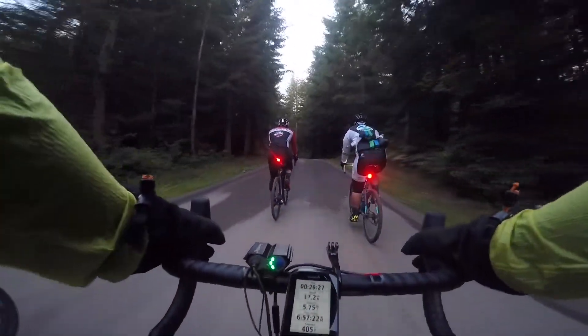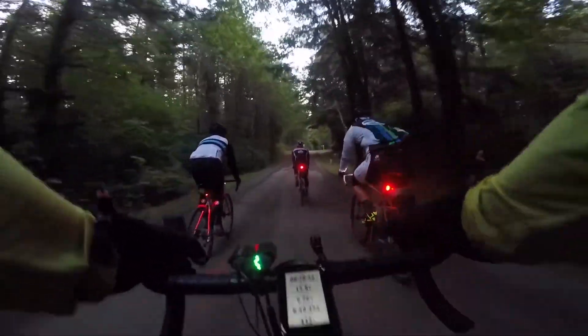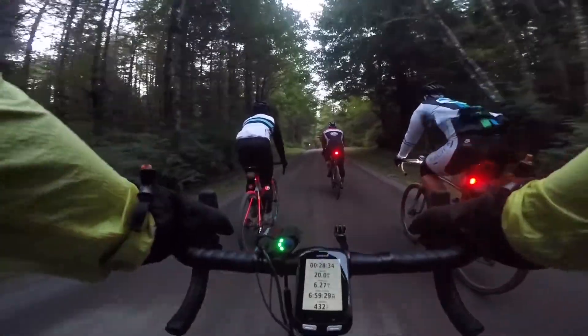Derek also joined us. He's on the orange bike — it's a Santa Cruz Stigmata. Very nice bike.